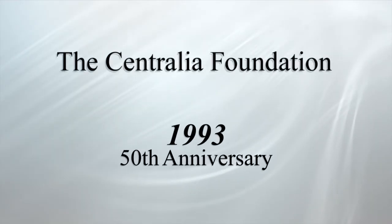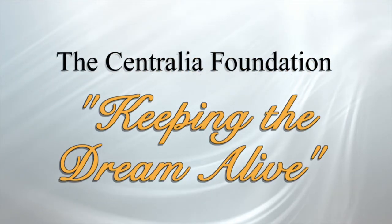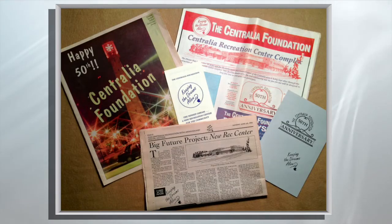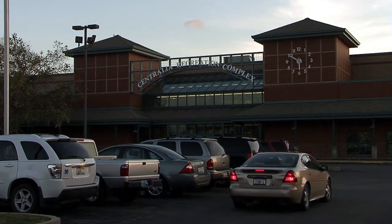The Centralia Foundation celebrated its 50th anniversary in 1993 with the theme of Keeping the Dream Alive by embarking on a new venture that would benefit the community for generations to come. After intense planning and fundraising, the Centralia Recreation Complex opened its doors in 1995.